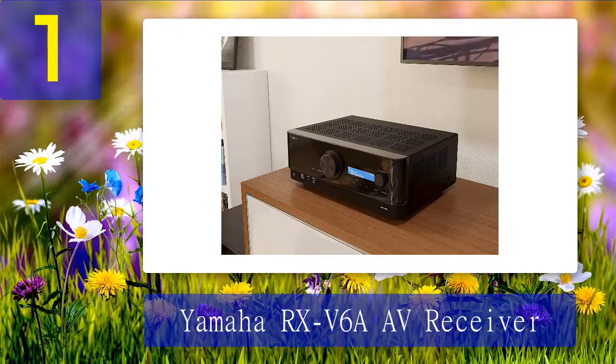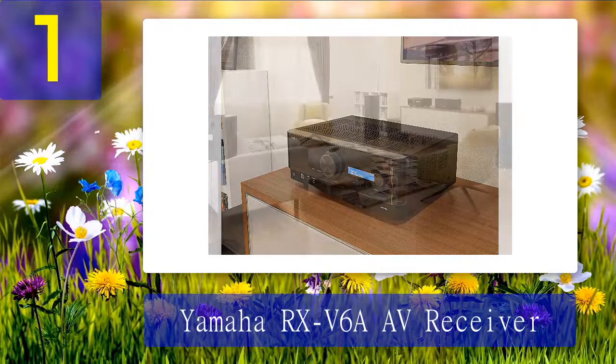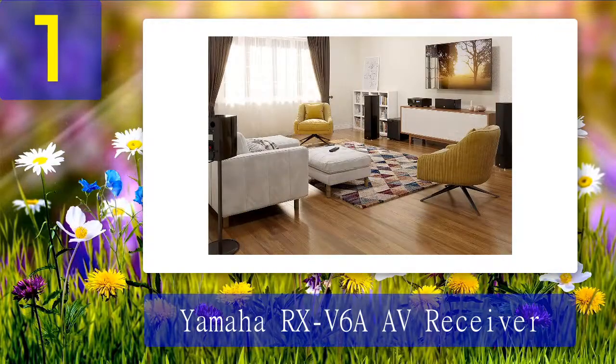Pros: innovative design and excellent build quality, admirable sound quality, outstanding video and gaming experience, hassle-free music streaming, optimal automatic room calibration, high compatibility with leading voice control agents, easy setup, matchless connectivity. Cons: YPAO not as strong as Audyssey.